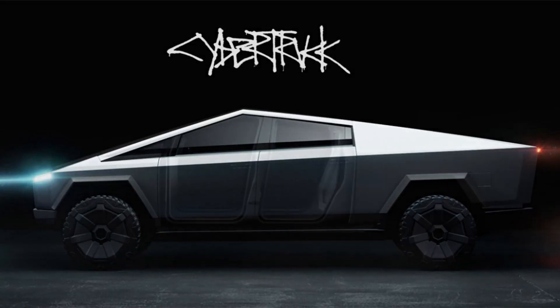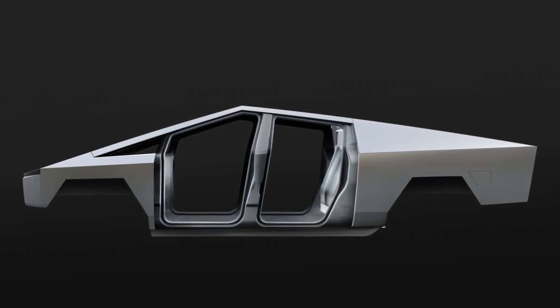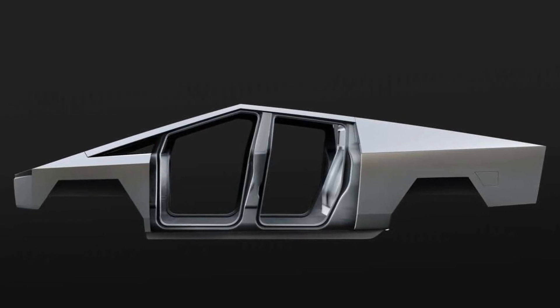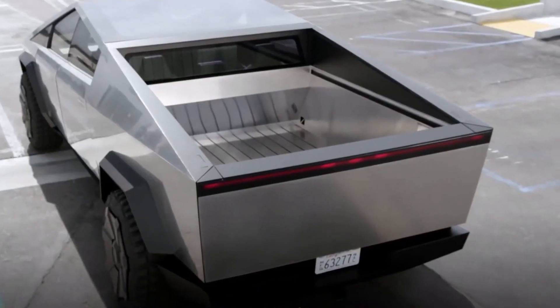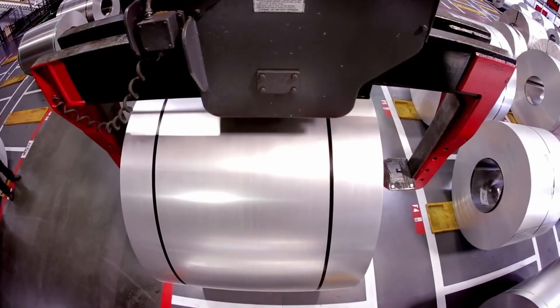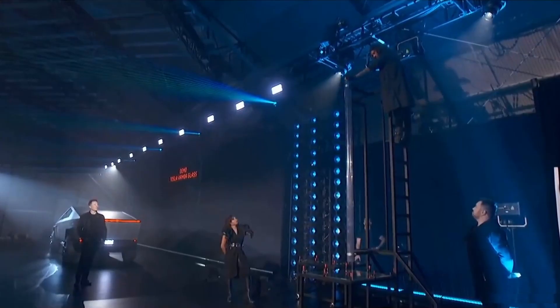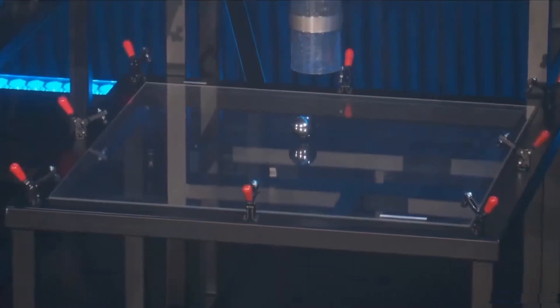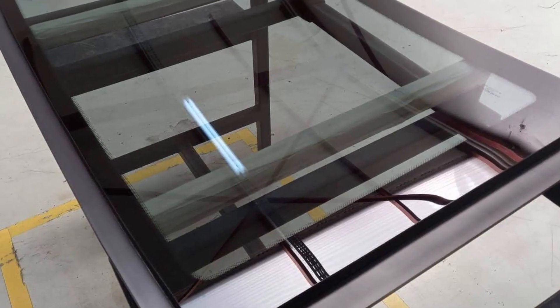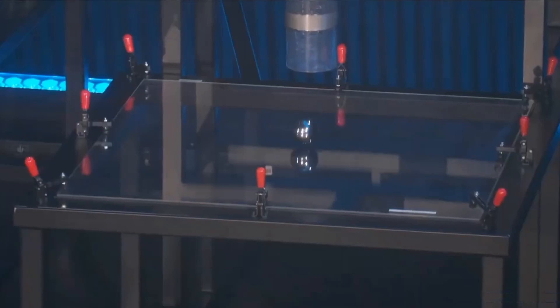The Cybertruck is built with an exterior shell for optimum durability and to protect the passengers of the vehicle. The nearly impenetrable exoskeleton is made up of 30x cold-rolled stainless steel skin, which would help to eliminate dents, damage, and corrosion. It is also made of armor glass, which is a polymer-layered composite that can absorb and redirect impact force for damage tolerance.